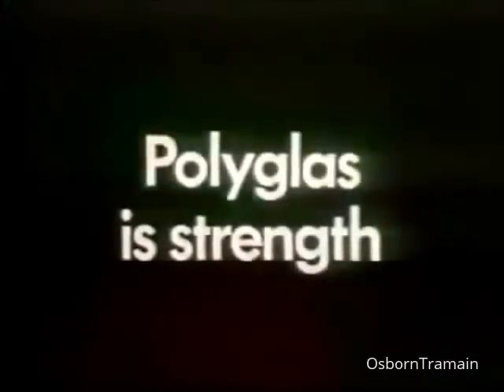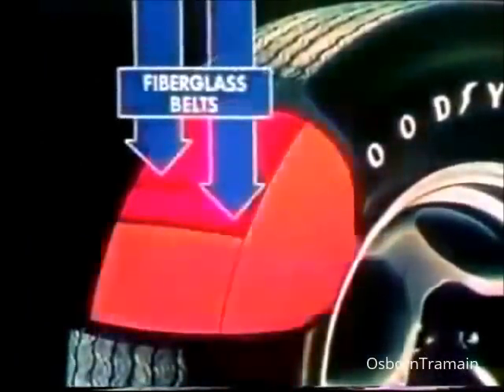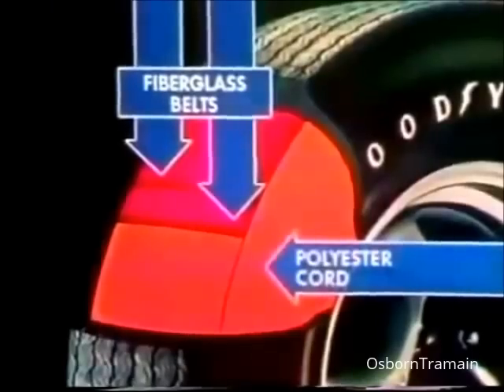Polyglass is strength. This is the Goodyear Custom Wide Tread Polyglass Tire. Inside, two fiberglass belts, plus today's most preferred tire body cord, polyester. Pioneered by Goodyear.